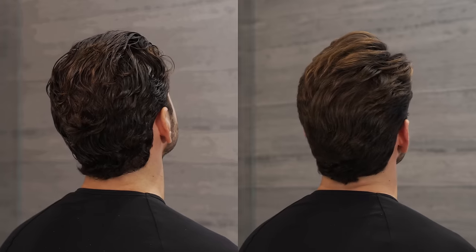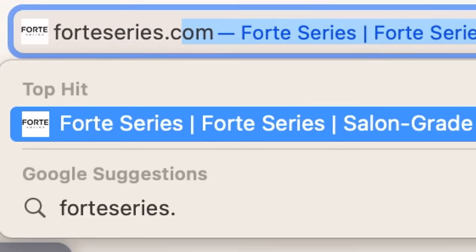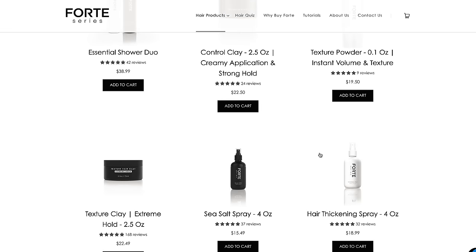If you want to know the best hairstyles of 2023, watch this video on your screen and also let me know which hairstyle I should go for next. Don't forget to check out forteseries.com for the best men's hair products on the market — I promise we won't let you down.